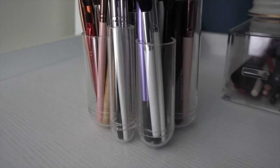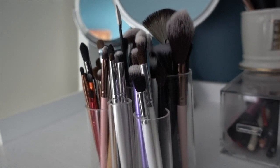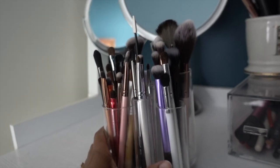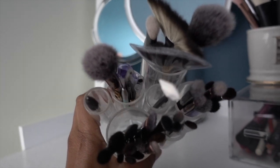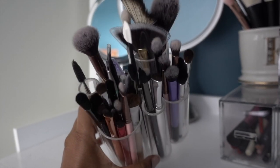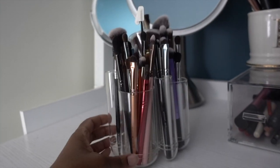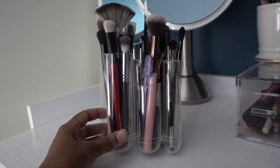Now I am a self-admitted makeup junkie, but I love this little makeup brush separator. I don't know if it's intended for that, but that's what I'm using it for. This is the Tubo by Umbra — it is the most ingenious little organizer. I have blending brushes in one, shader brushes in another, eyebrow brushes in one. It helps me keep so organized when I am getting all pretty.